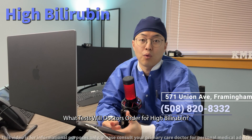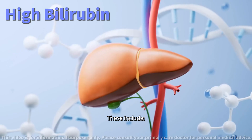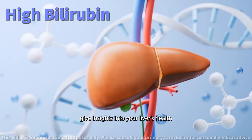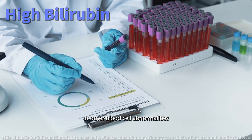What tests will a doctor order for high bilirubin? To understand the root cause, doctors order a series of tests. These include liver function tests — tests like ALT, AST, and alkaline phosphatase give insights into your liver's health. Blood counts and smears check for signs of hemolysis or other blood cell abnormalities.